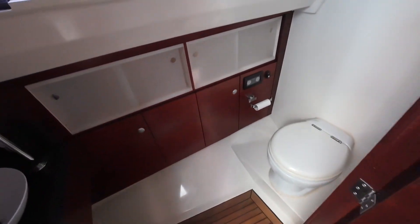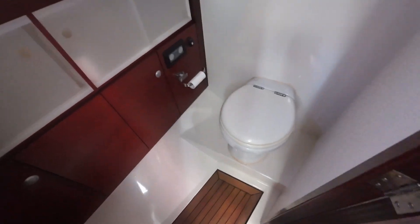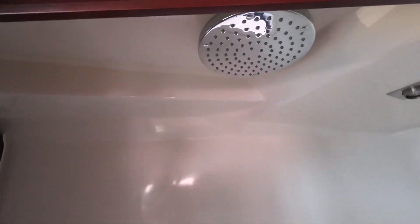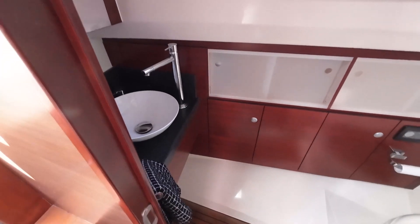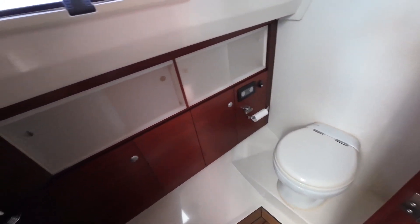From your seating area slash extra sleeping, you do have your head on the port-hand side — nice and compact but it's got everything you need. You've got an electric flush toilet, nice Teclado flooring, a basin sink and mirror, and up top you've actually got a rain-head shower unit as well. Having a proper shower on a vessel of this style and size is something you don't normally get.